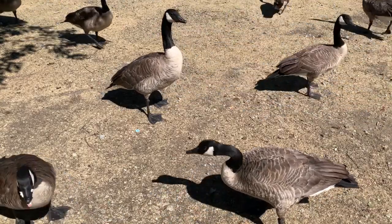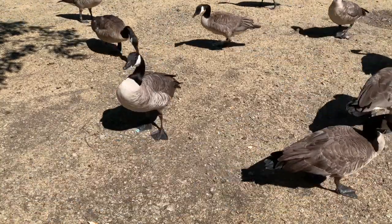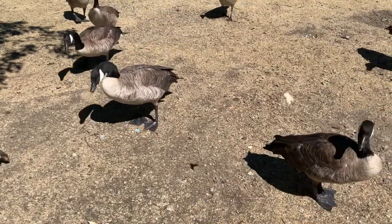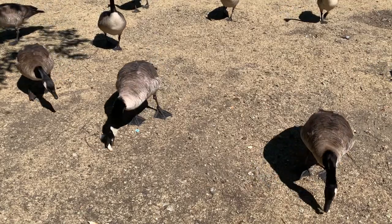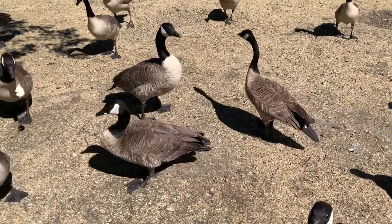In the state of Washington, Canadian geese are the most widely distributed and commonly harvested geese. Cackling geese are more regionally common, with large concentrations in southwest Washington and some areas of the Columbia Basin.